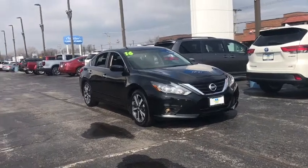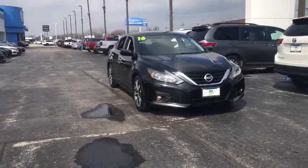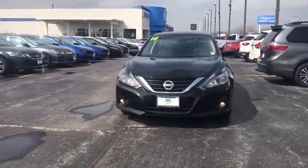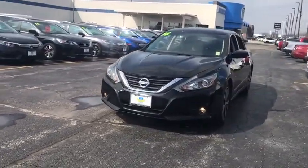You are going to love the 2016 Altima. The Nissan Altima offers advanced features to make life easier, including push-button ignition, which comes standard.